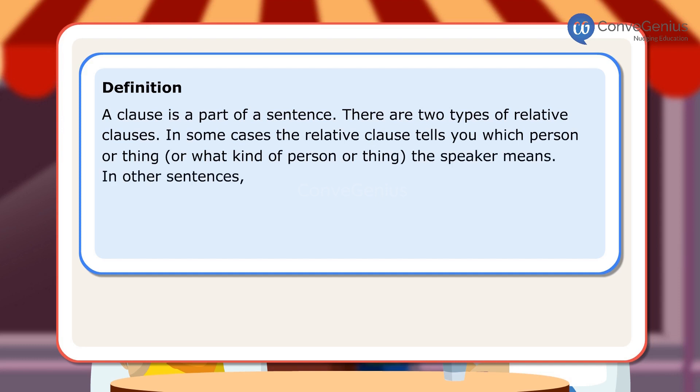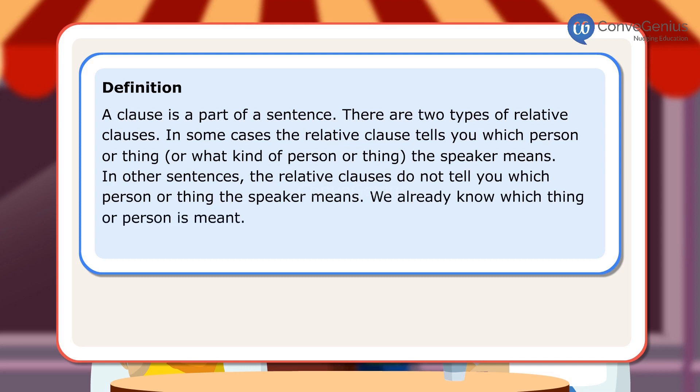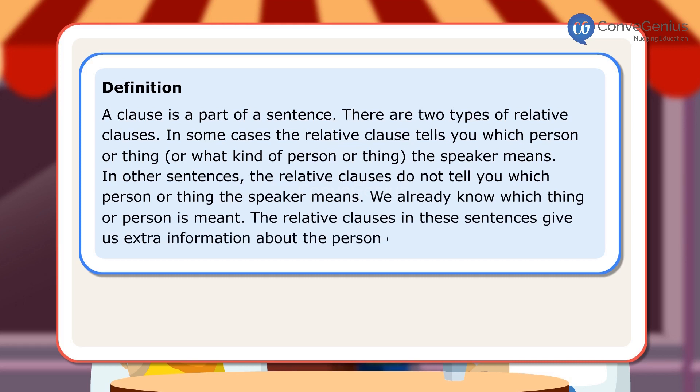In other sentences, the relative clauses do not tell you which person or thing the speaker means — we already know which thing or person is meant. The relative clause in these sentences gives us extra information about the person or thing.